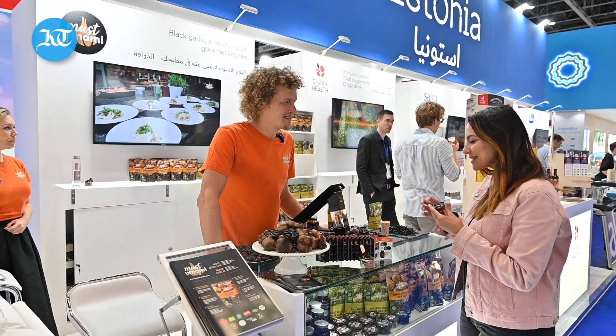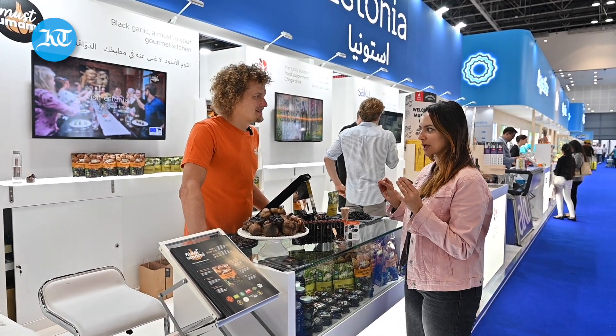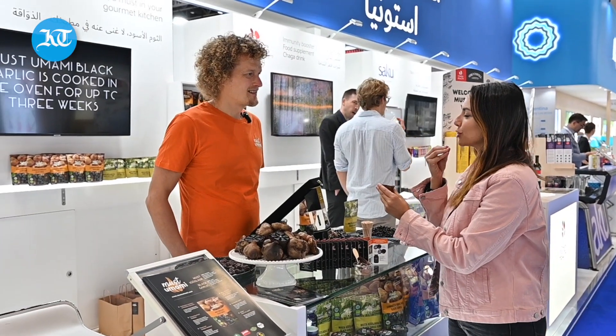So hi Marcos, can you tell us a little bit about this black garlic sensation? I heard that it goes on ice cream and I'm about to taste that guys, so it's very exciting. Tell us a little bit about what taste I should expect.